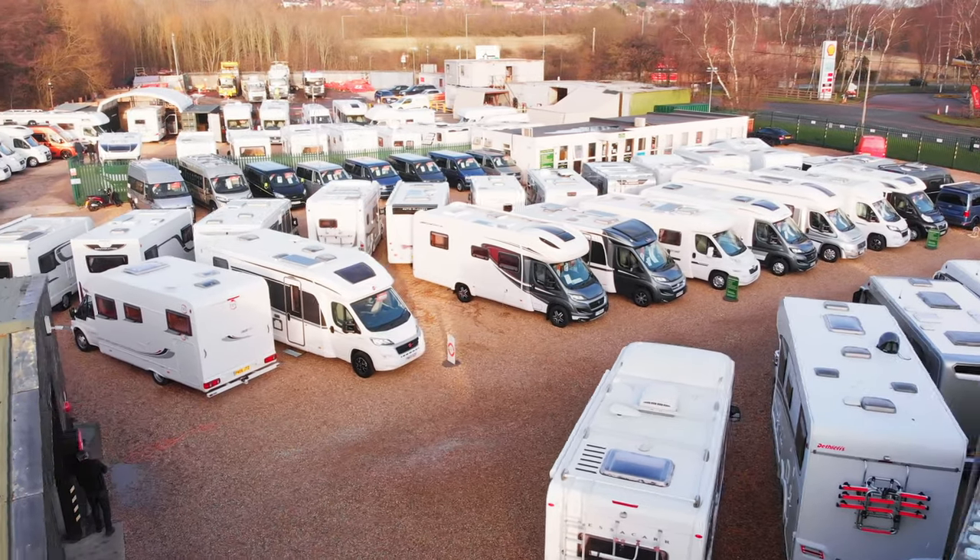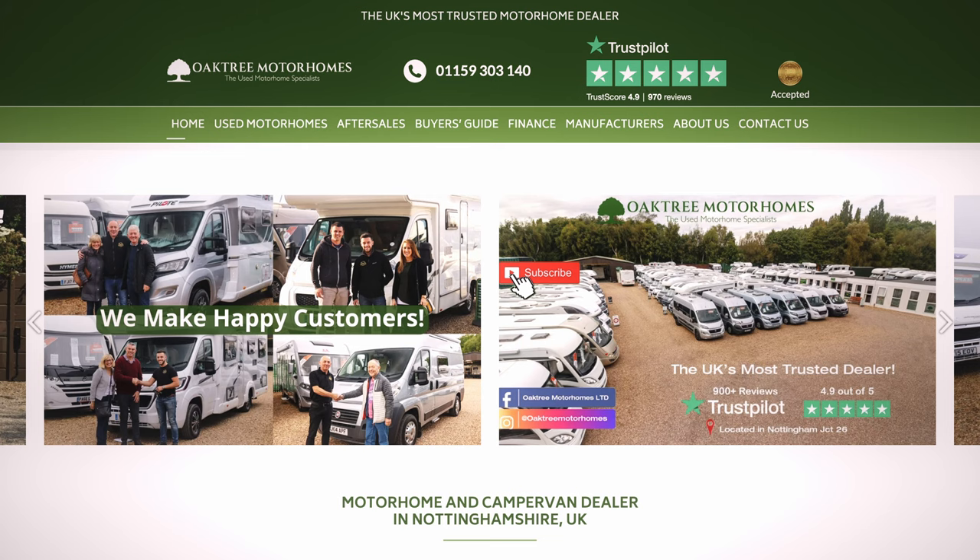There are some serious differences in styles on these motorhomes when it comes to kitchen layouts, lounge layouts and bed layouts — there are so many on the market right now. If you're looking for a second-hand motorhome but don't know where to start, I definitely recommend coming down to somewhere like Oak Tree, having a look around, getting in some motorhomes yourself, seeing what works for you, and asking any questions you may have. They're here to help, and if anything in this video has taken your fancy, come on down and have a look.